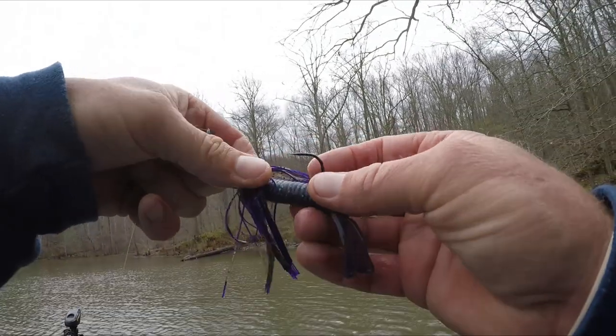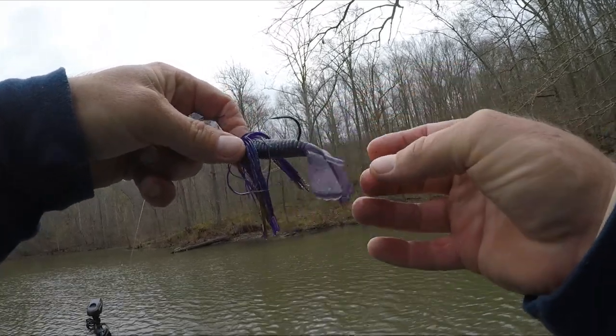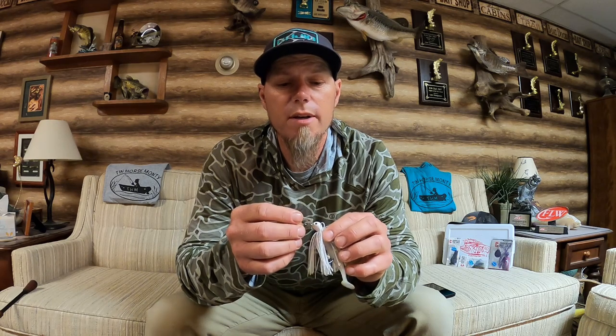I'm trying out this new trailer — the Little Hogs Custom Baits Razorback. It's kind of a twin tail grub deal. It works perfect on this chatterbait; this is a tilapia color. There are a ton of bladed jigs on the market and I've tried several, but I keep coming back to the Z-Man version — the Jackhammer — which I've been throwing for the last couple years. It starts up a lot quicker and continues to thump at a slower speed.